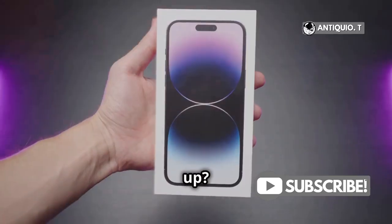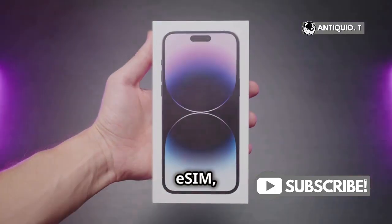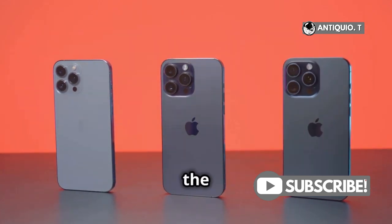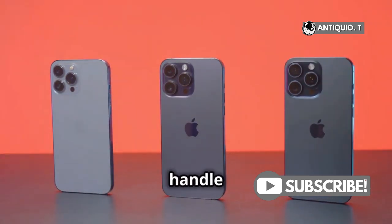So, how do you set it up? If you have an iPhone that supports eSIM, you're in luck. Models like the iPhone XS, XR, and later, including the iPhone 13 and beyond, can handle multiple eSIMs.